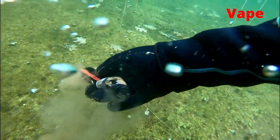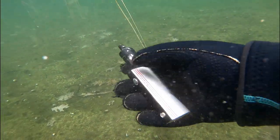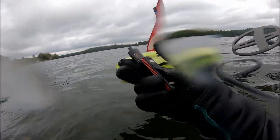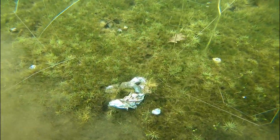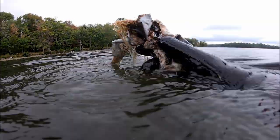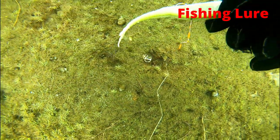I found a vape — this is actually the first one like this that I've ever found. That is my first vape I've ever found. That's a big one. There's also a bunch of duct tape.